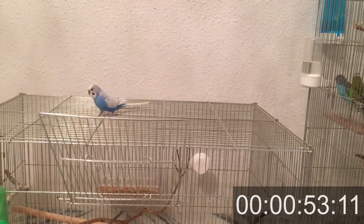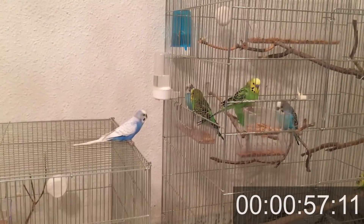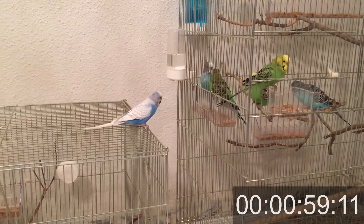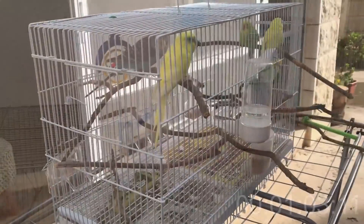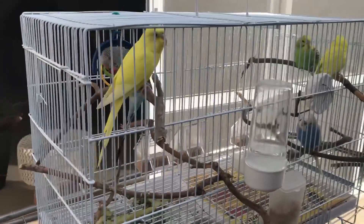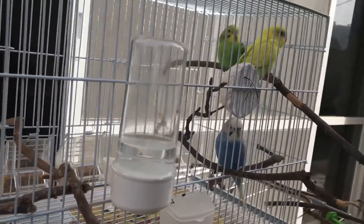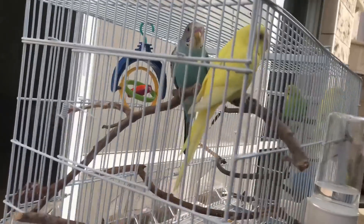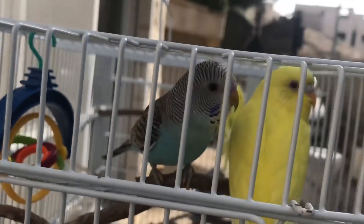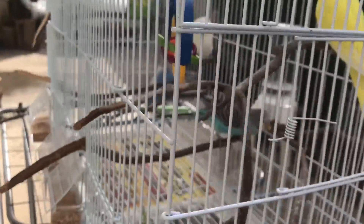Parakeets are clever birds and you should use that to your advantage. Before your bird gets lost further, you want to show him the way back. It's best to put his cage outside your house, because he knows his cage pretty well and he knows he's safe there. If you have other budgies, that's even better — as they chirp in the cage outside, he will know where they are and come back to his friends.